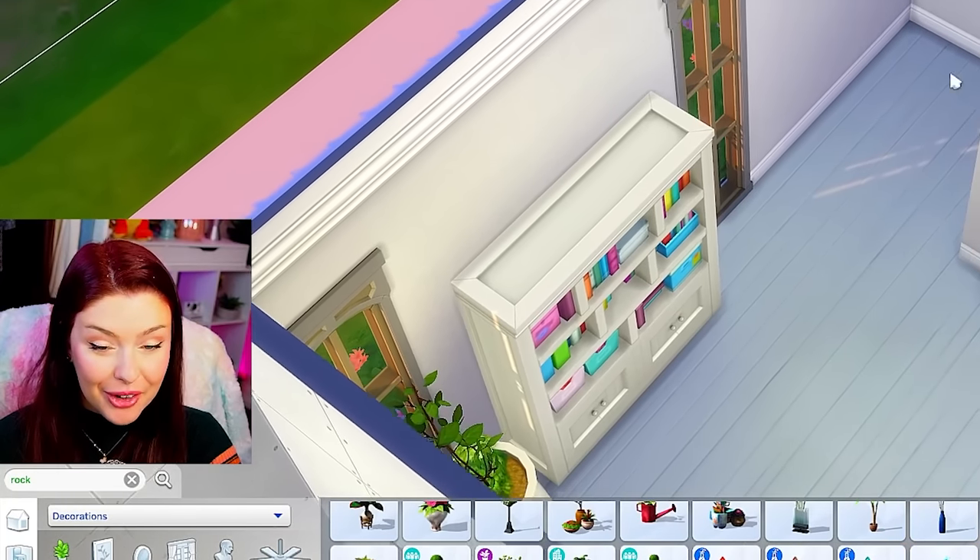Two more rooms to go — a bedroom and a bathroom. Spinning for the final bathroom, we get charisma. The charisma skill is a base game skill leveled up by using the mirror or engaging in conversations. All we have to do is add a mirror, so I put one right there with a sink under it, a toilet, and a shower. This is the only normal bathroom we have in this house. You just stand in front of the mirror practicing a speech and you'll get that charisma skill up.